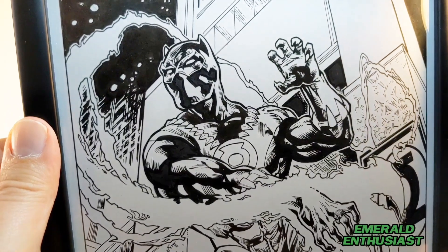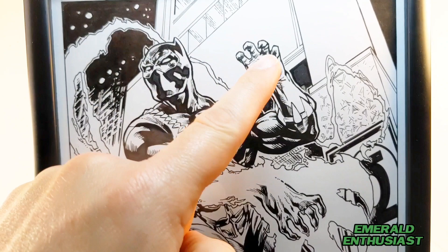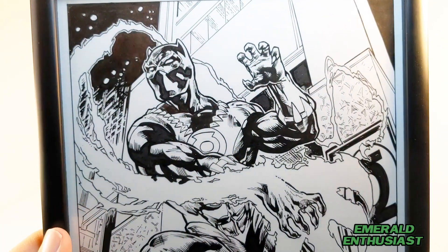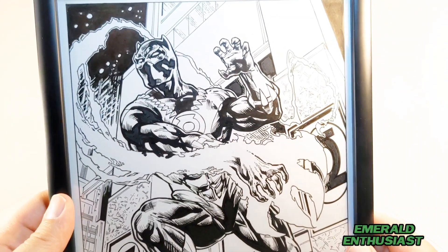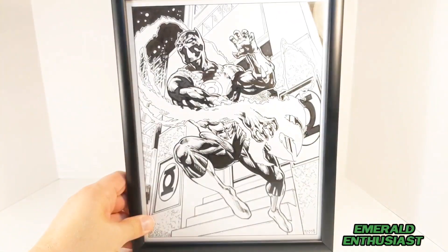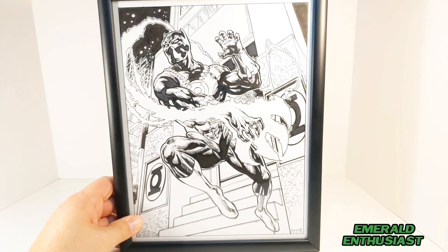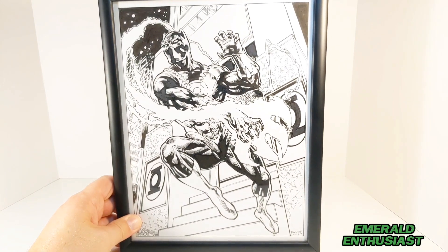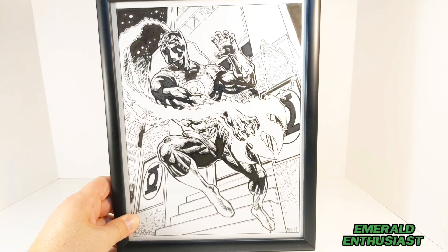This is my favorite part of this commission. Daryl Banks is just a genius when it comes to costume design. I never even thought about a Green Lantern domino mask combining with T'Challa's Black Panther mask, but that just looks outstanding. Every time I come into my collectibles room — aka the central power battery — my eyes are always drawn to this commission. It is absolutely gorgeous and it always makes me smile.